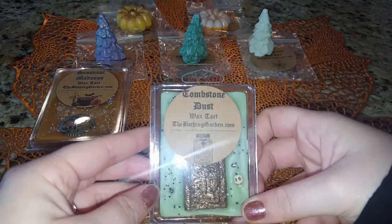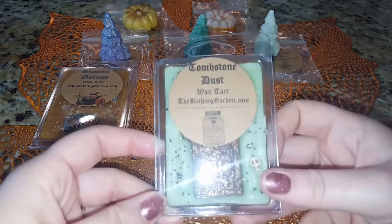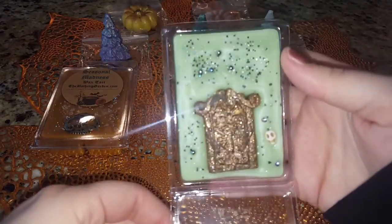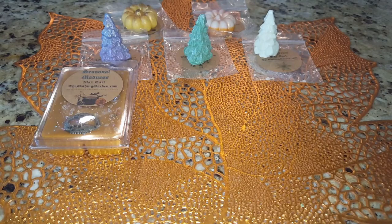This next clamshell is called Tombstone Dust — it's really cute. The scent description is: green apple, cinnamon cupcakes with a marshmallow, brown sugar, and caramel glaze. That tombstone embed is so beautiful with that little skull face. This one is really great — the cupcake scent is nice and the brown sugar is lovely. So far this one is my favorite out of the two fall clamshells for sure. That is very good — I think it would be great in a sugar scrub too.